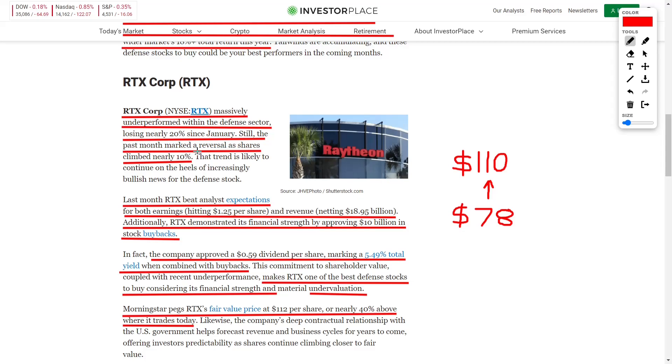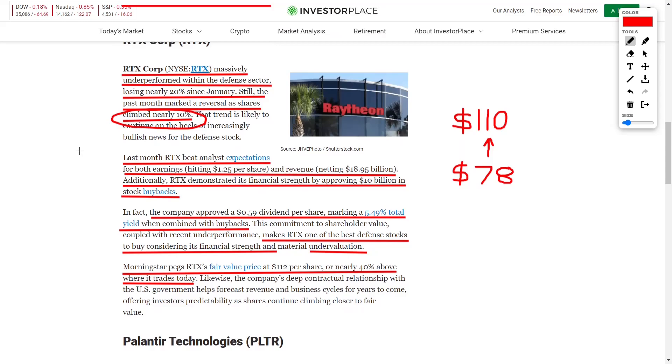Just recently, their shares have already climbed back 10%. Last month, RTX beat analysts' expectations on both earnings — bringing in $1.25 per share — and revenues, netting $18.95 billion. They are demonstrating financial strength, recently approved a $10 billion stock buyback program, and the stock currently trades for $78 per share, though analysts believe it could surge up to $110 per share.